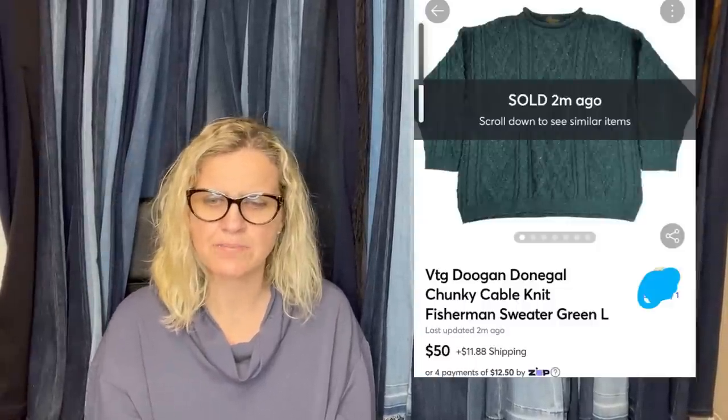Pick this up today from a local thrift store — it is a place where you fill a bag for $5, so my cost was 84 cents. Filled up two bags, 12 items total. Accepted an offer of $50 plus shipping on Mercari. It is a vintage Dugan chunky cable knit fisherman sweater. I have no idea what any of that means, but it's a bolo — $50.